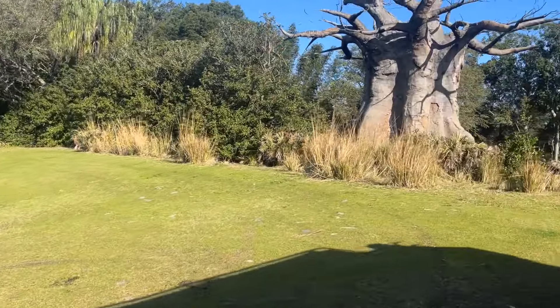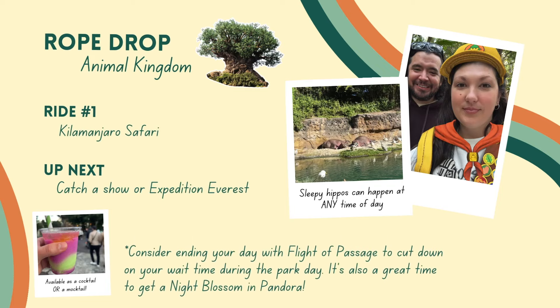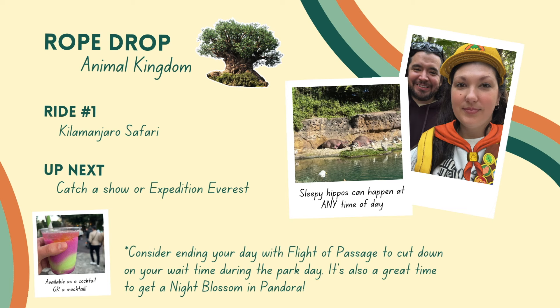You can definitely do Flight of Passage later in the day, maybe towards the afternoon, and there'll be a much lower wait time. I've also heard it's really beautiful if you can get to Pandora kind of at dusk, right before the park closes — get in line for Flight of Passage as the last thing you do and see the beautiful Pandora at night with all the bioluminescence. Doing it later at night also leaves you time to do some of the shows that are going on throughout the day, which are also really great at Animal Kingdom.